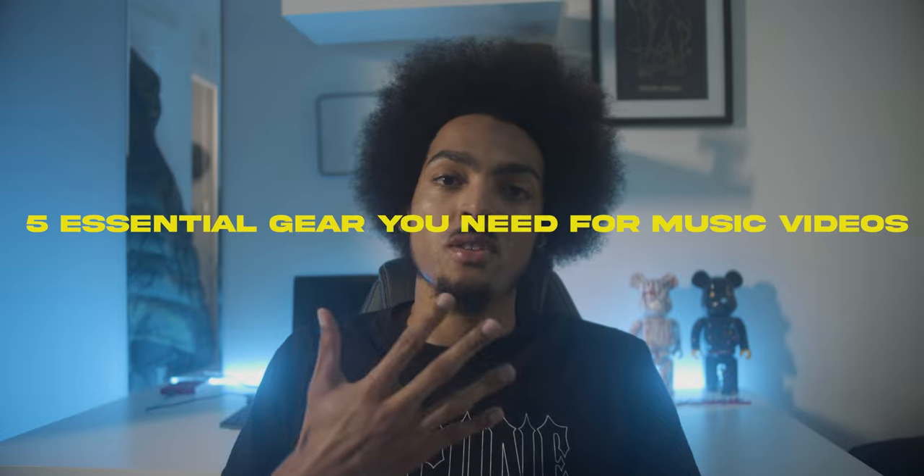What's up people, it's your boy Driffy, owner of Driffy Visuals, and we specialise in music video. I'm going to talk about 5 things you should have which will help you shoot better videos. And yeah, I got my afro out today.